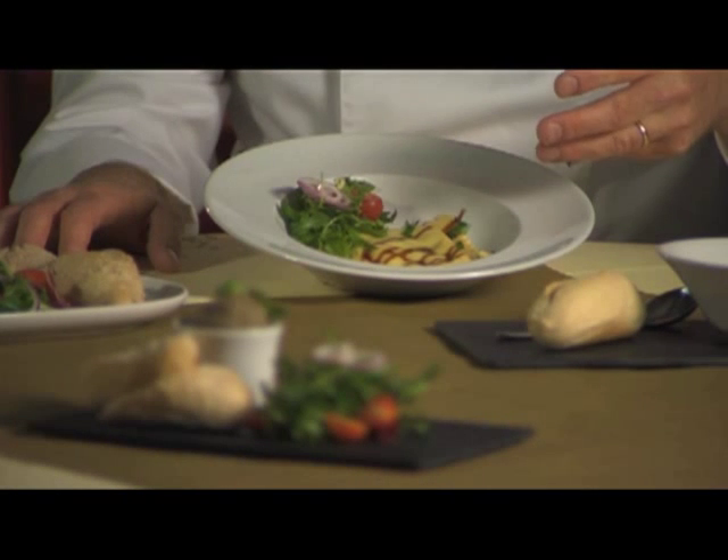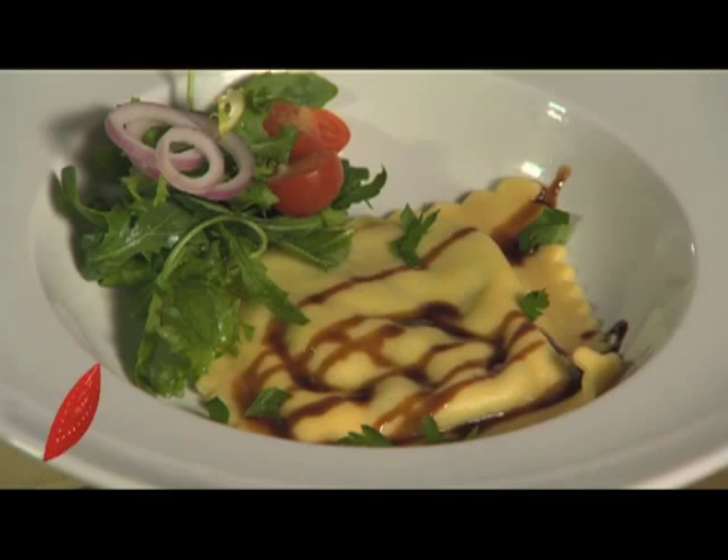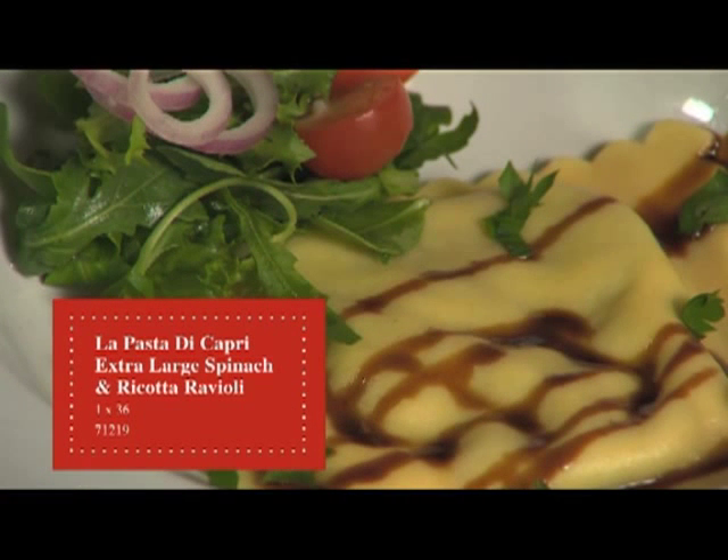The first product we're going to look at is the Extra Large Spinach and Ricotta Ravioli. This Italian pre-cooked egg pasta is filled with spinach, ricotta and mascarpone cheese. It cooks from frozen within 10 minutes, eliminating waste and allows you to add your sauce. Also remember it works equally well as a main course.